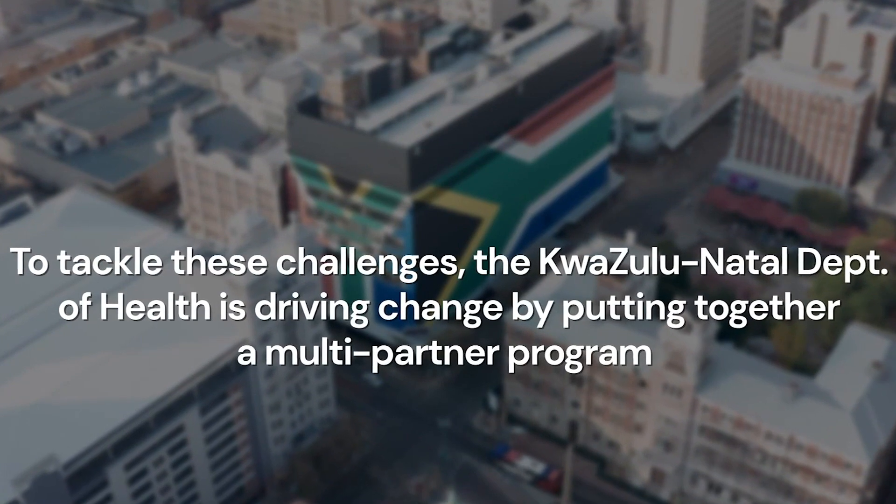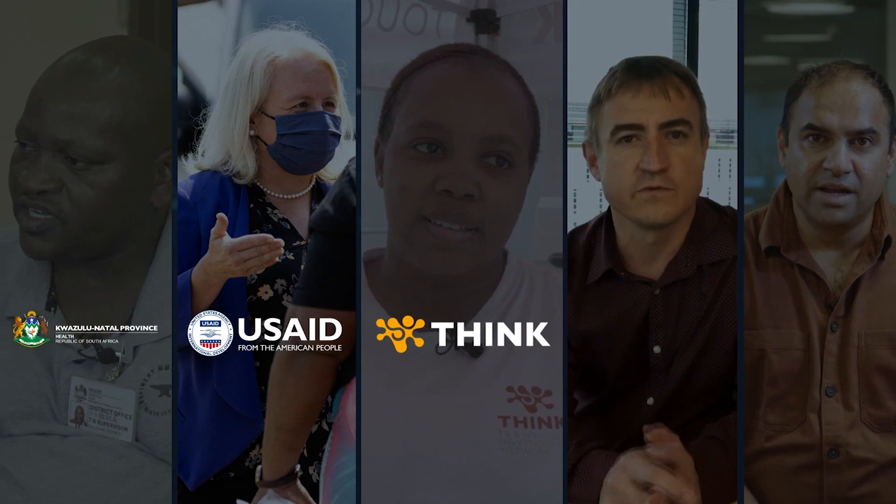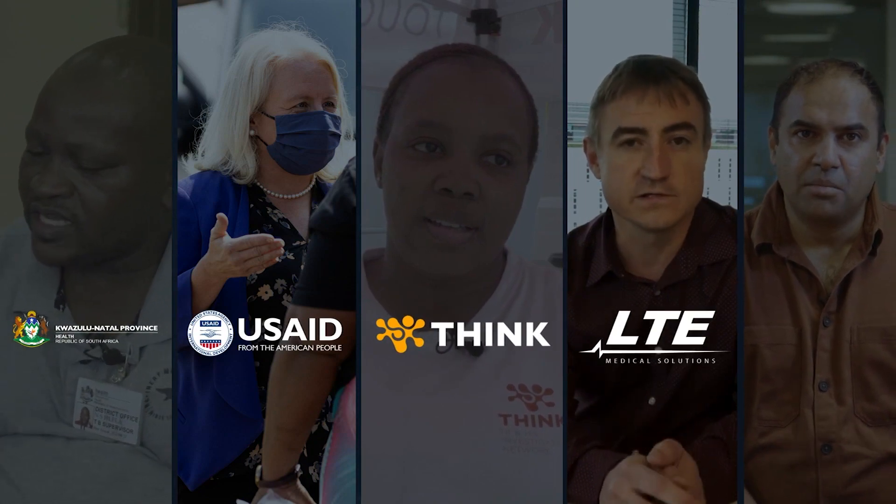To tackle these challenges, the KwaZulu-Natal Department of Health is driving change by putting together a multi-partner program with USAID, LTE Medical Solutions, and cure.ai.